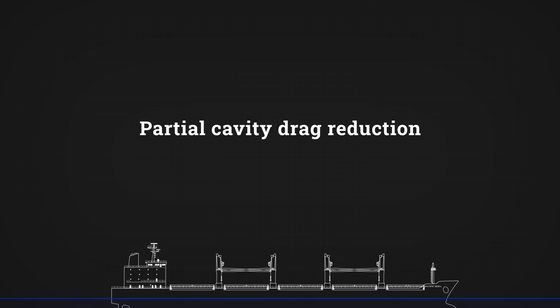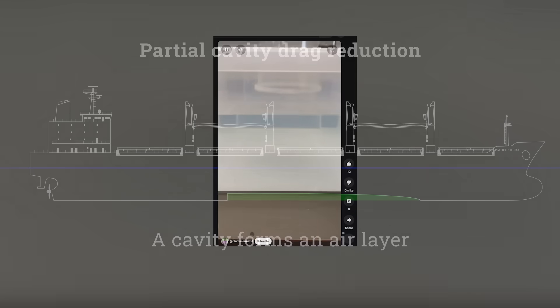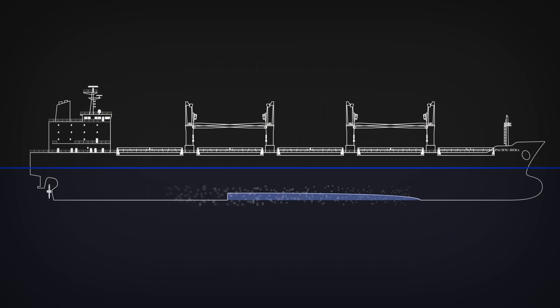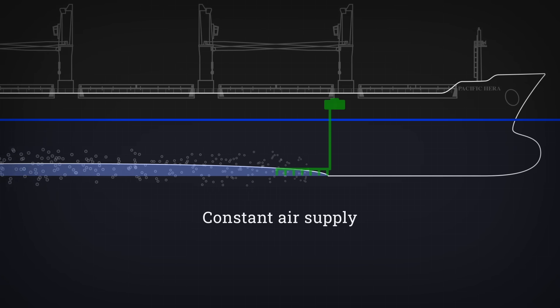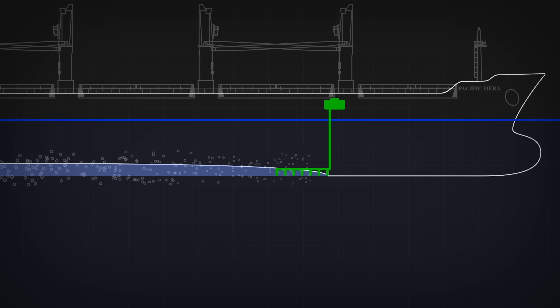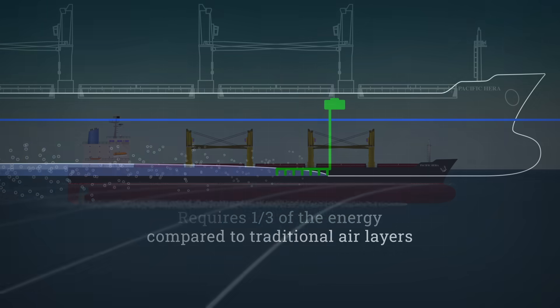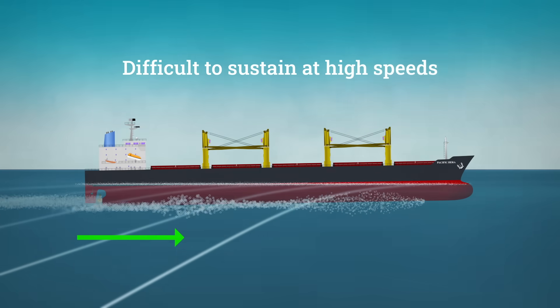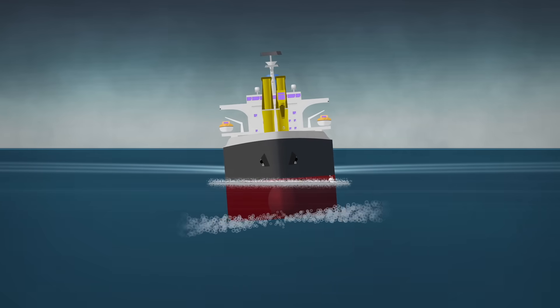Another method, although less popular, is partial cavity drag reduction. Developed by the Russian Navy, this involves creating a cavity under the ship to form the air layer — similar to how when you put a glass upside down in water, the water doesn't get inside. In practice, the air inside the partial cavity gradually escapes as the ship moves, so it needs a constant air supply to keep the air layer. Tests showed the energy needed to maintain this air layer is only a third of what's needed without the cavity. However, it's tough to keep an air layer constant as the ship speeds up, and rough seas can also weaken the layer's stability.